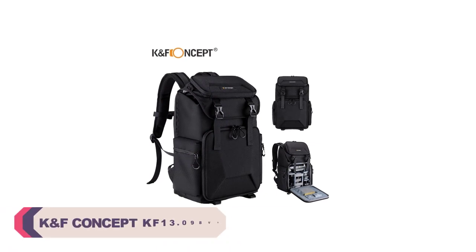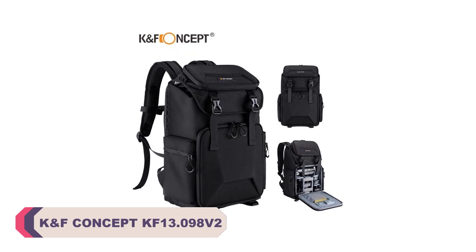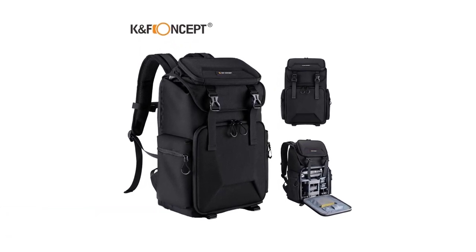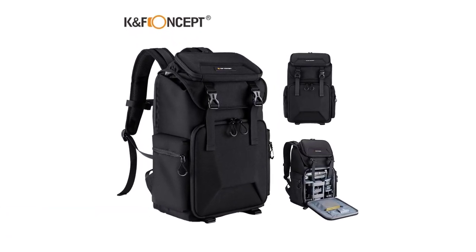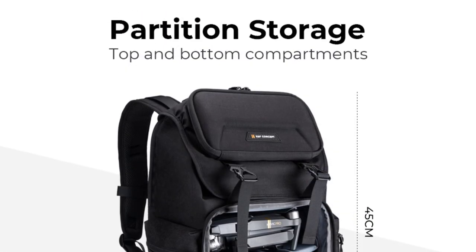Number 3: KNF Concept KF 13.098 V2 Photography Camera Bag. Right off the bat, the build quality of this camera bag is impressive. Constructed with 1000D nylon material, it feels sturdy and capable of handling rough outdoor conditions.